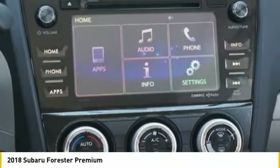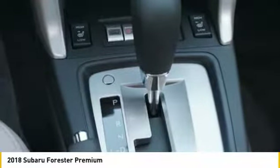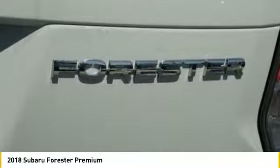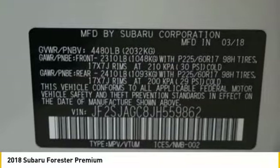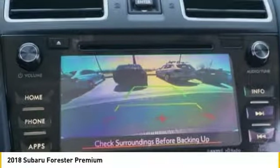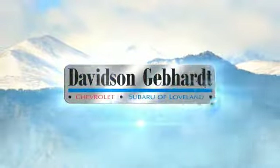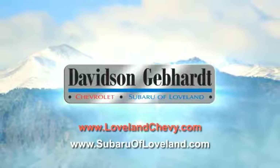A vehicle like this doesn't come along every day. Come in and get it before someone else does. Davidson Gebhardt Chevrolet and Subaru of Roblin are conveniently located right on I-25 and exit 259 in Loveland.